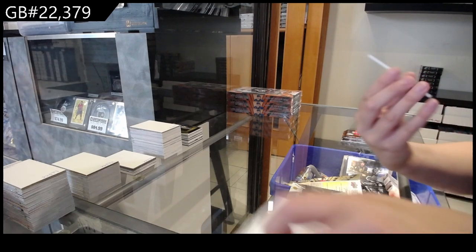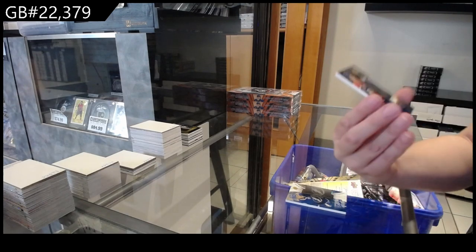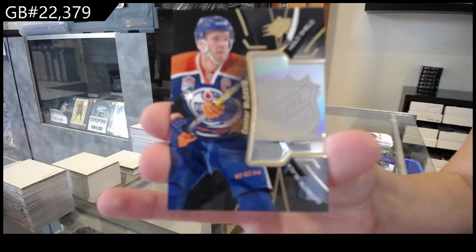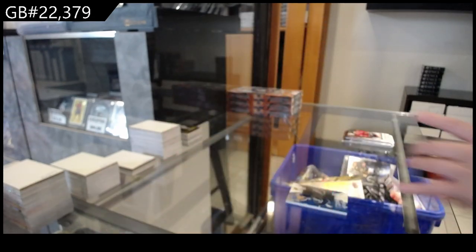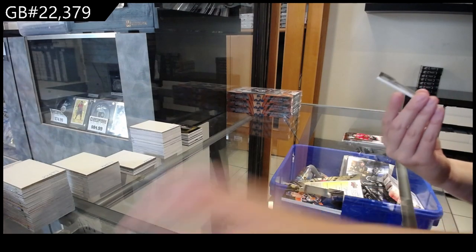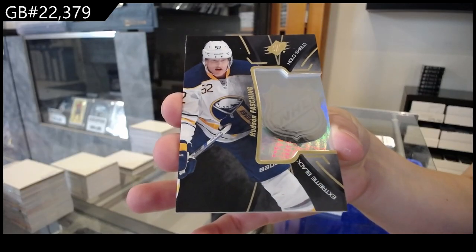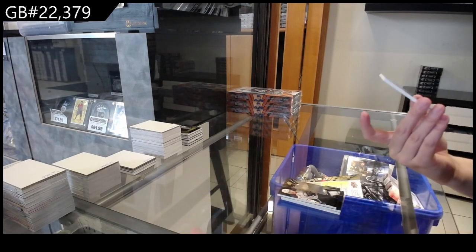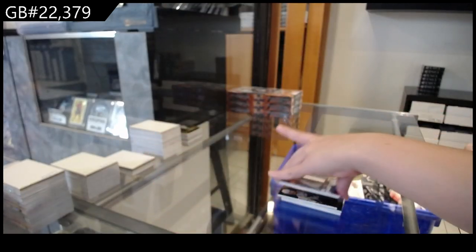We have an extreme black hollow shield for the Edmonton Oilers of Connor McDavid. We have an extreme black hollow shield for Buffalo, Hudson Fashion. And we finish off with a base jersey for Toronto of James Van Riemsdyk. We also have an extreme black hollow shield for the Tampa Bay Lightning.